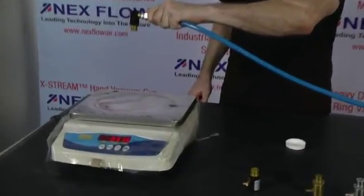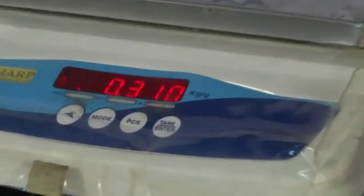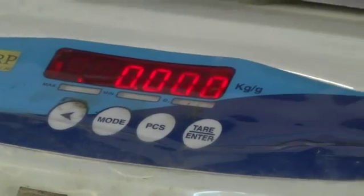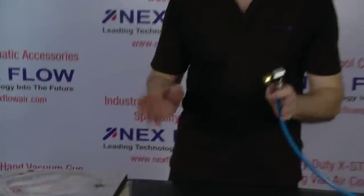Now we're going to use the air jet as it would normally be used in a real life application, allowing the amplified air to do its work. So as you can see we got over 300 grams of force at the same distance away.